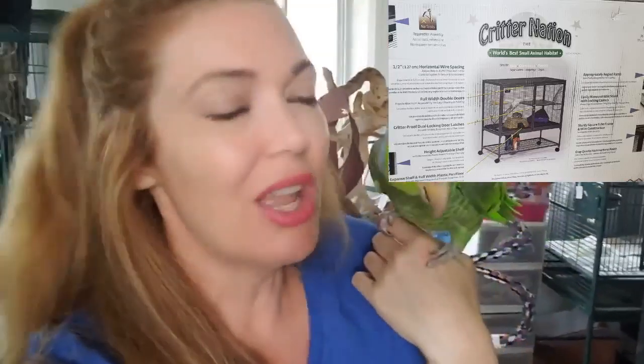Hi guys, welcome to Parrot Playhouse. I'm here with Thomas. Casey's over here — she's trying to talk, and today Casey's cage arrived. Her new official handicap cage that's going to make her life so much easier.